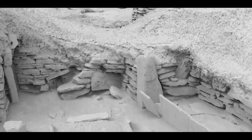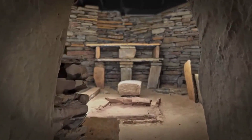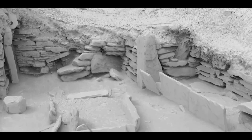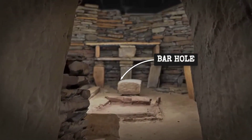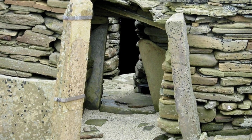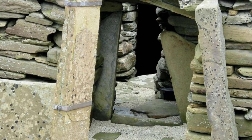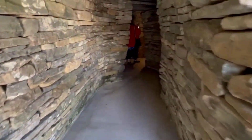A low doorway, framed by thick stone, once stood as the only entrance to each Skara Brae house. Here, the Neolithic builders added a detail that remains rare in prehistoric Europe: bar holes cut directly into the stone jambs. These horizontal slots, carved at practical arm height, are not decorative — their purpose becomes clear when matched with the heavy slab doors found on site.